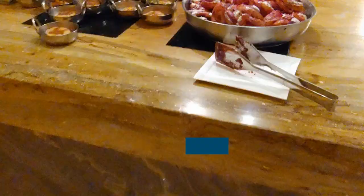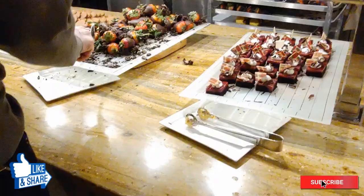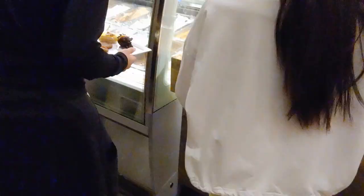I thought it would be a little bigger inside. These are the desserts — cinnamon rolls, every type of dessert. The seating wasn't as much as I thought. The line was long outside to get in — I'll show you right at the end of this video.